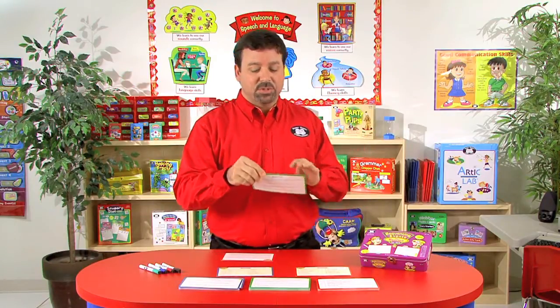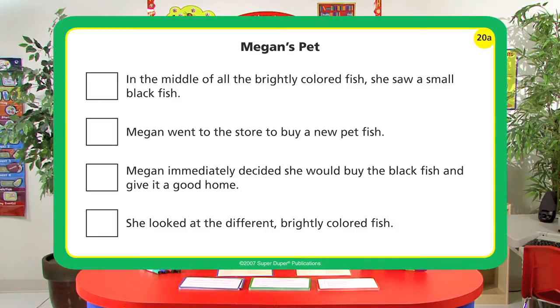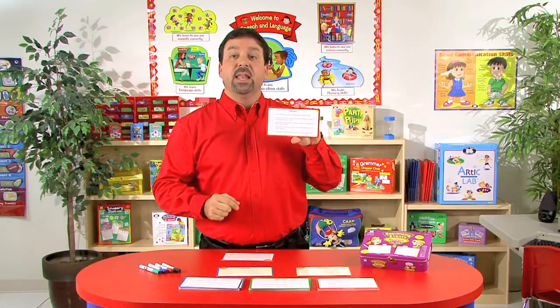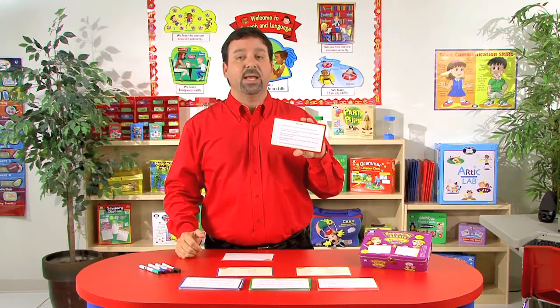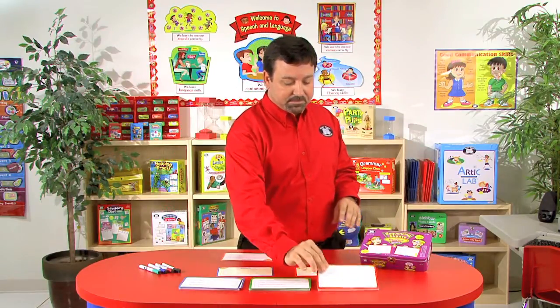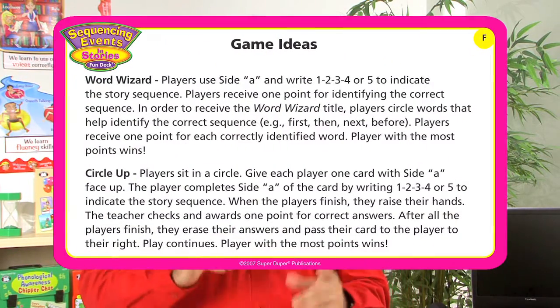We can move on to level 2 — you'll notice we have four sentences, increasing that level of difficulty. And with our cards for level 3, we have five sentences where the student listens to a more complex story and sequences those five sentences. We even include game ideas so that you can use various activities when working with your students on sequencing events and stories.